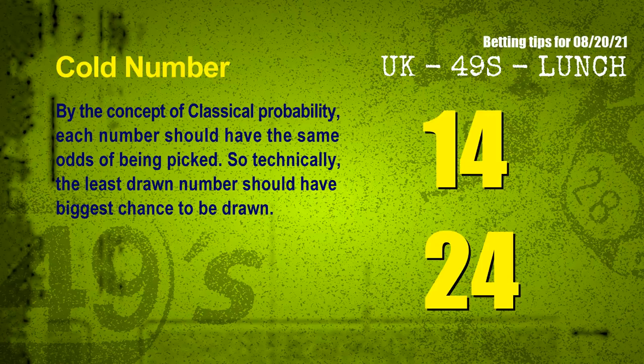At the end of this video, we have two more tips: cold numbers and overdue numbers. By the concept of classical probability, each number should have the same odds of being picked, so technically the least drawn number should have the biggest chance to be drawn. We count thousands of results before and find out the coldest two numbers for next draw will be 14 and 24.